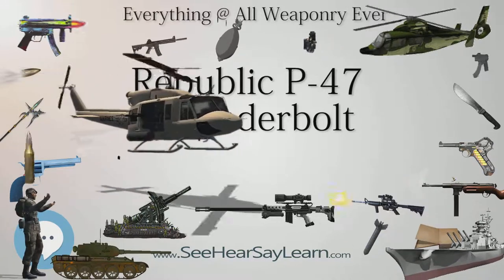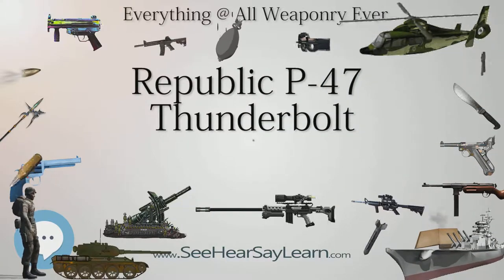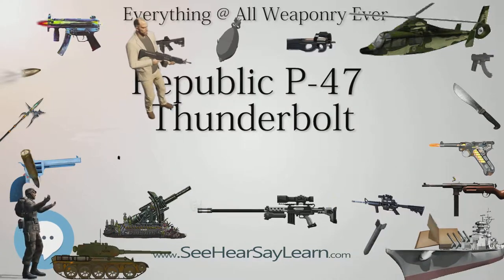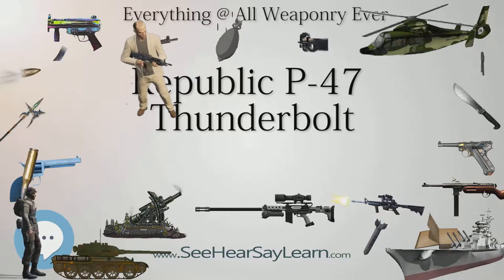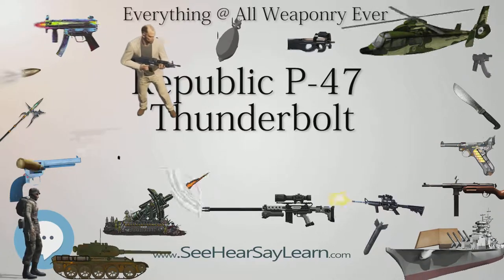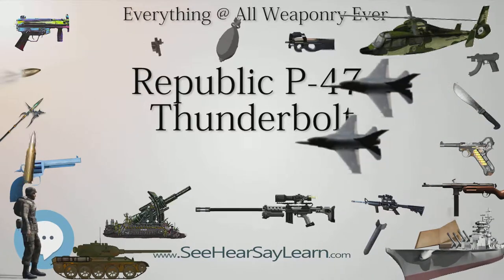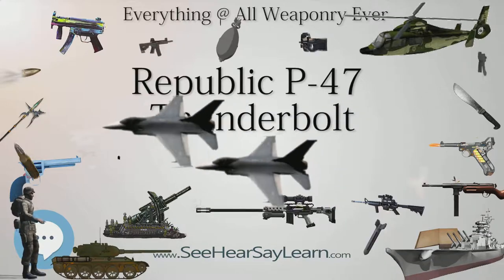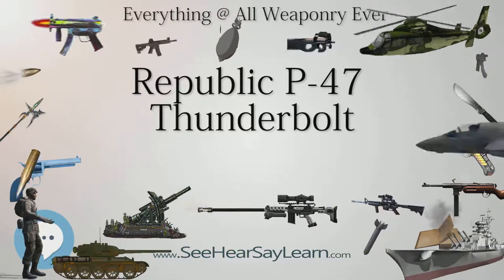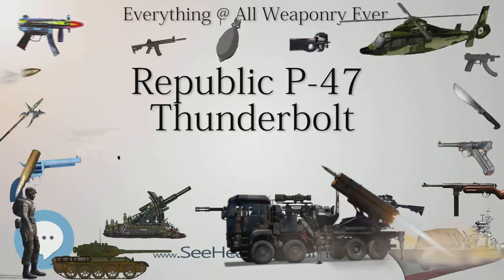All the P-47s produced to this point had a razorback canopy configuration with a tall fuselage spine behind the pilot, which resulted in poor visibility to the rear. The British also had this problem with their fighter aircraft, and had devised the bulged Malcolm Hood canopy for the Spitfire as an initial solution. This type of canopy was fitted in the field to many North American P-51 Mustangs and to a handful of P-47Ds. However, the British then came up with a much better solution, devising an all-round vision bubble canopy for the Hawker Typhoon. USAAF officials liked the bubble canopy and quickly adapted it to American fighters including the P-51 and the Thunderbolt.